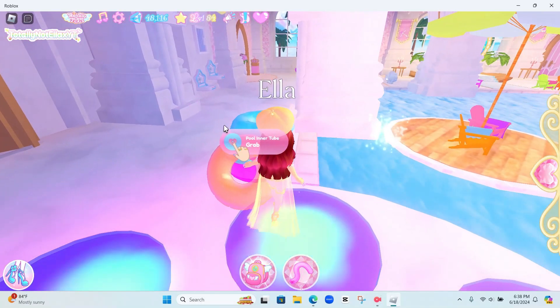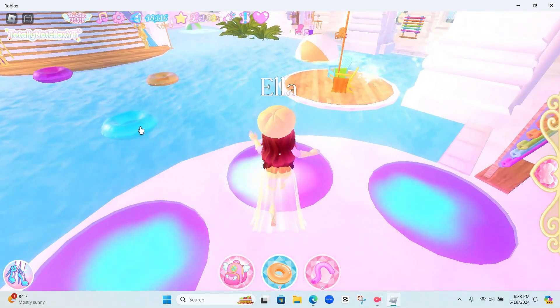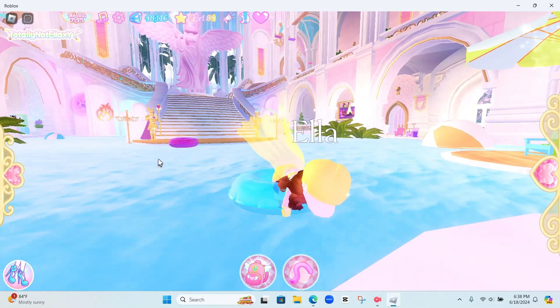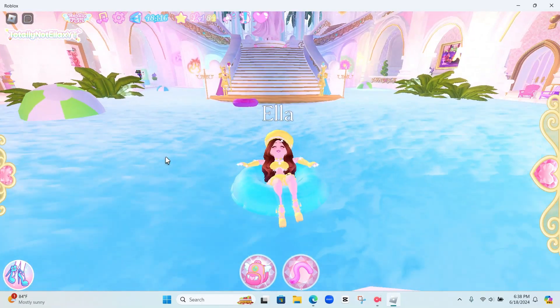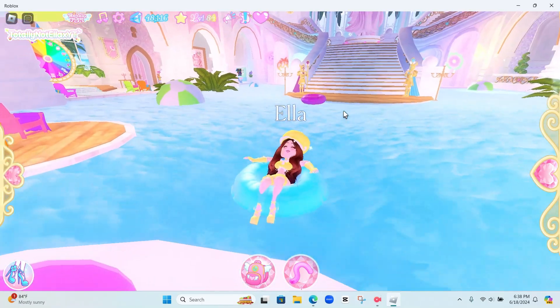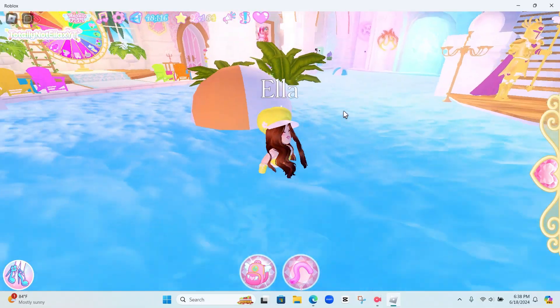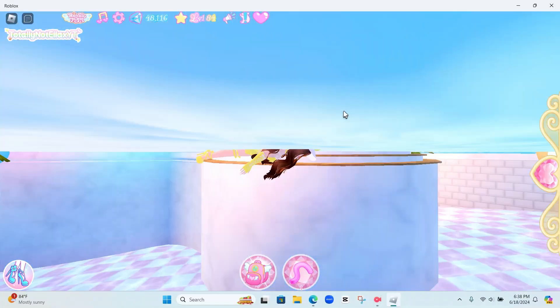We can get a pool inner tube tool. There we go — you can sit in it, it is so cute. Yes, we can sit in those beach chairs too. Oh, we can change colors — oh my gosh, that is so cool!